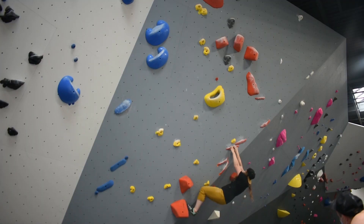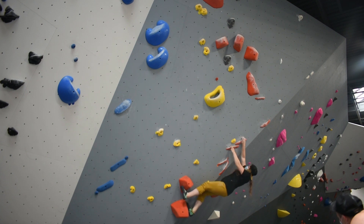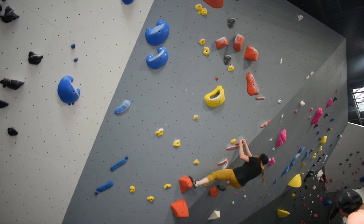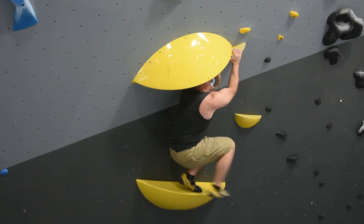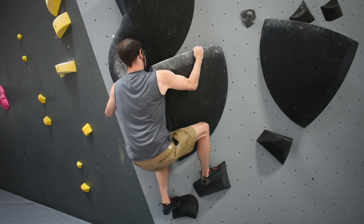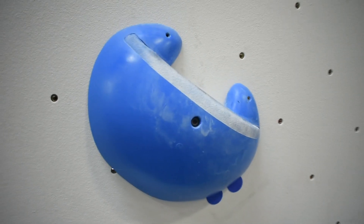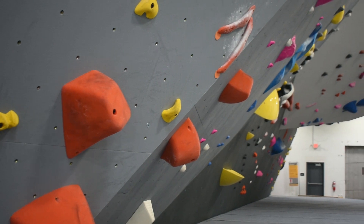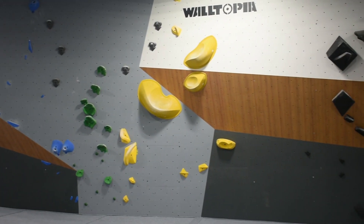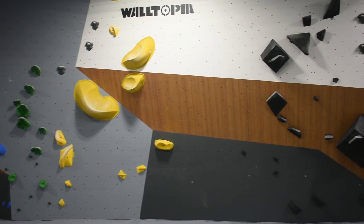We visited Block Garden only a few weeks after its official grand opening on May 9th, so the boulder problems we climbed were still part of the first set. The problems were set in more of a comp style, with big blocky holds and aesthetic setting patterns. Matt explained that the setting style will likely change a bit over time, but for this first set they really wanted to make a visual impression on climbers coming to their brand new gym for the first time.